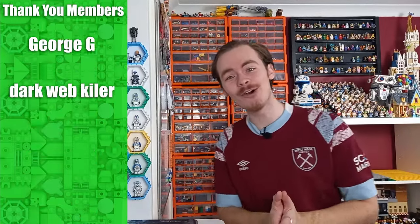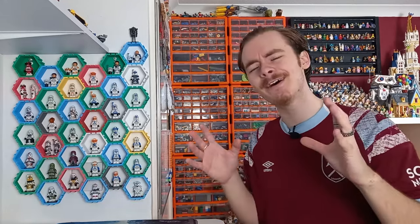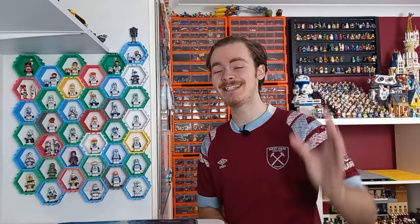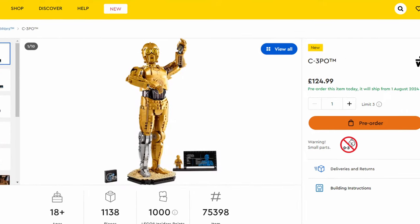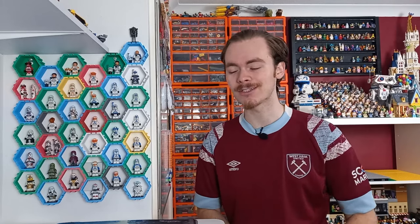Today is August 1st, which means there are plenty of LEGO releases. According to some thumbnails I've seen, there are over 90 to 100 LEGO sets coming out, which is crazy. A lot of them are overpriced or just plain expensive — not the sort of sets most of us will be picking up. I've picked the 10 best LEGO sets coming out today. We've got Marvel, a Sonic set, and even an Animal Crossing set.